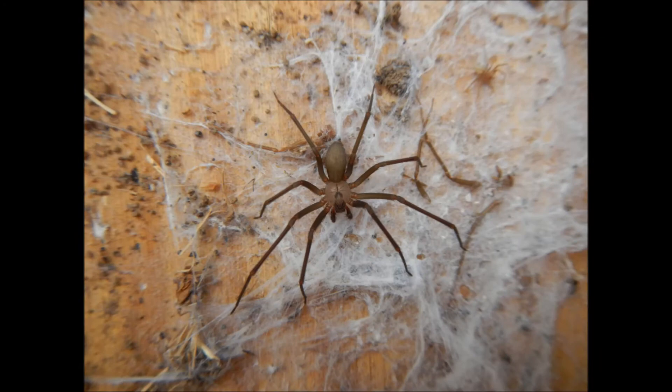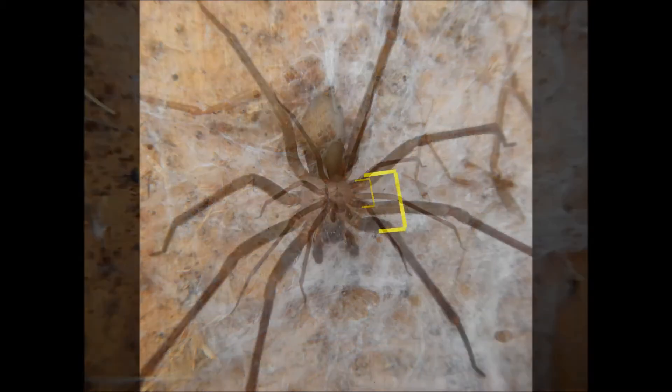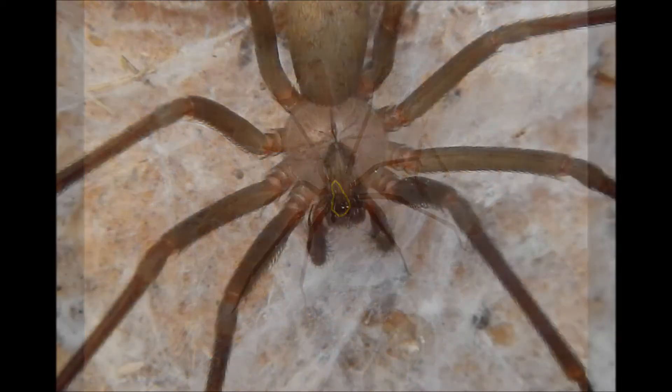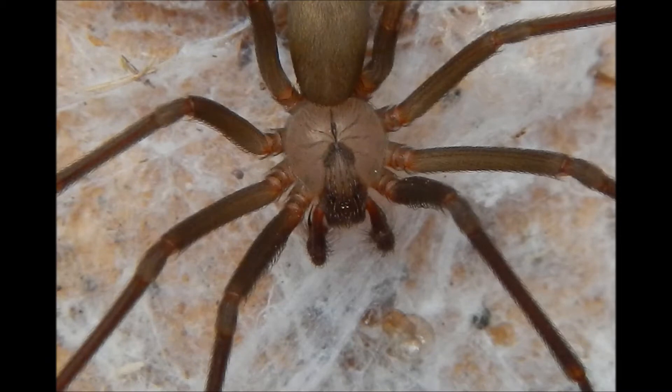So how can I tell if a spider is a brown recluse? To be honest, there are a lot of spiders that are small and brown, but brown recluses are actually pretty easy to identify once you know what to look for. This area here is called the cephalothorax, and the brown recluse has a violin-shaped mark there, which is also why it's called the violin spider or the fiddleback spider.